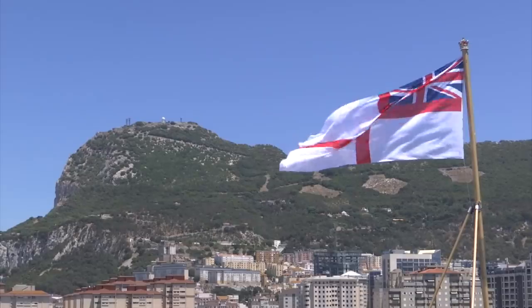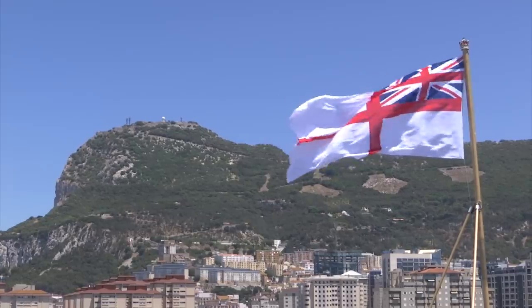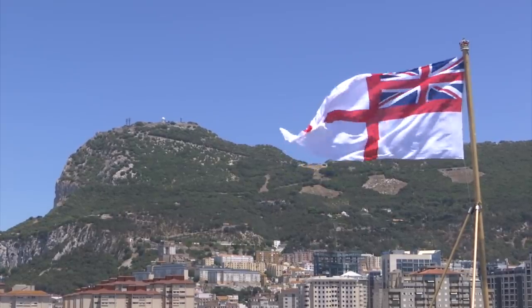Gibraltar remains a key strategic base for these aircraft carriers, which makes a significant contribution to NATO deterrence and defence. It's an important base for us, particularly now as we look at the Global Britain policy. We've now got two aircraft carriers — obviously Queen Elizabeth now on her maiden deployment, CSG-21, and my own ship down here as well, representing Global Britain.